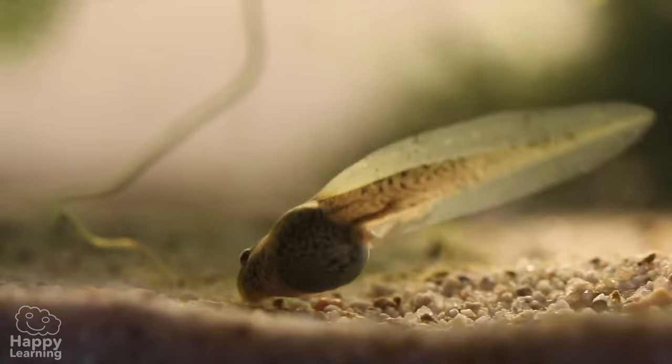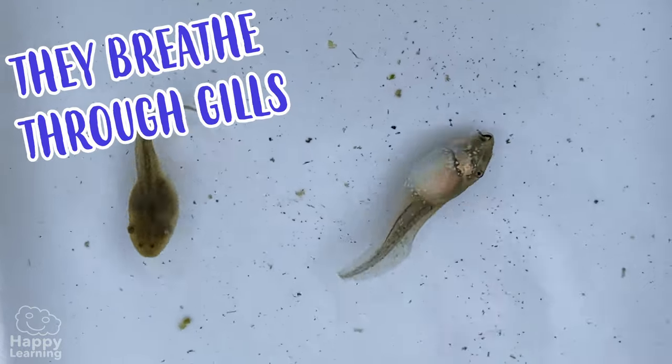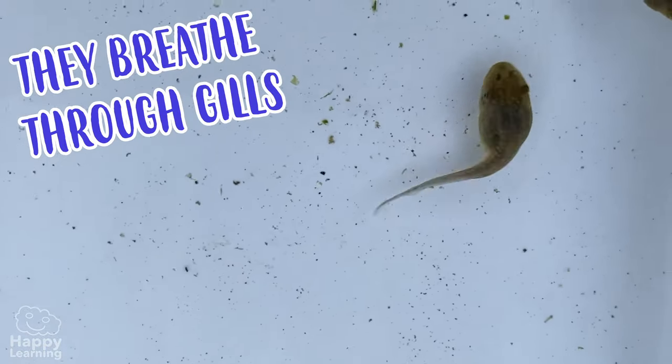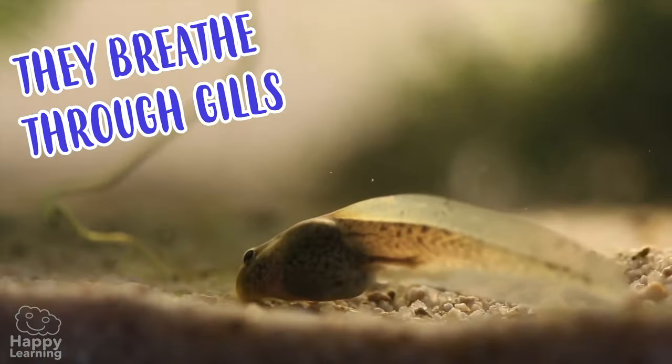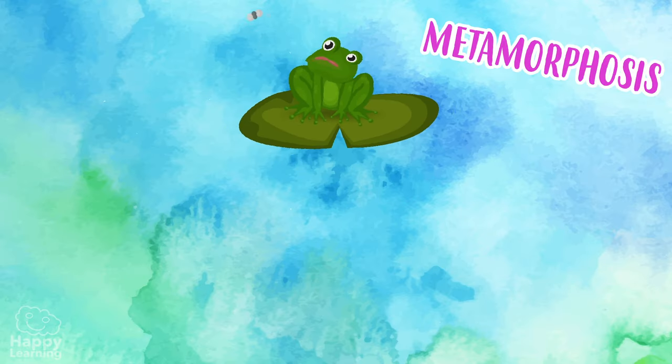As time goes by, these eggs are transformed into tadpoles that don't look anything like their parents. As you can see, they have a long tail which helps them move nimbly through the water, and they breathe through gills, just like fish.